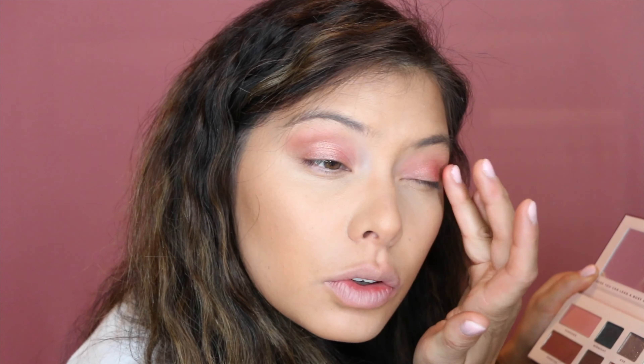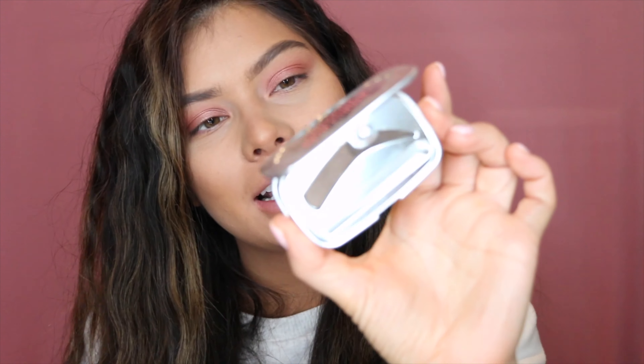Another reason why I don't do get ready with me's very often is that honestly, my makeup looks the same every time. No matter what variation I do, I keep it really simple. Now going in with the shade Sunset — I love this one, look at the dimension it adds.